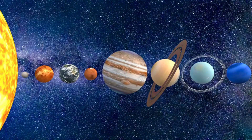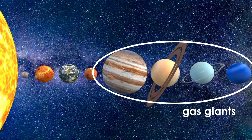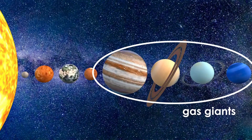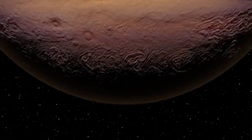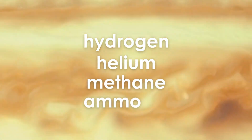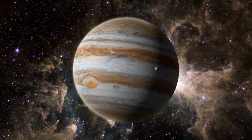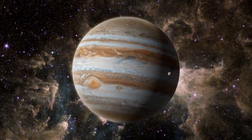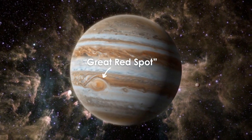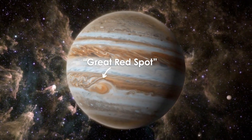Jupiter, Saturn, Uranus, and Neptune are the four gas giants. They're made of swirling clouds of gas instead of solid rock. Jupiter is mostly made of hydrogen, helium, methane, and ammonia. Jupiter is the stormiest planet in the solar system because it is spinning around so quickly. The Great Red Spot is a huge whirlpool of storms that can be seen using a telescope.